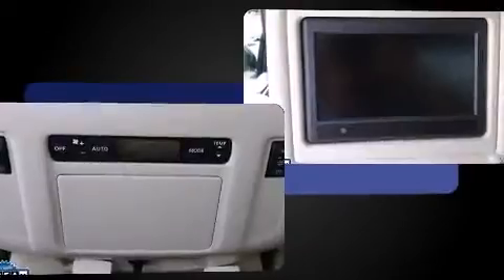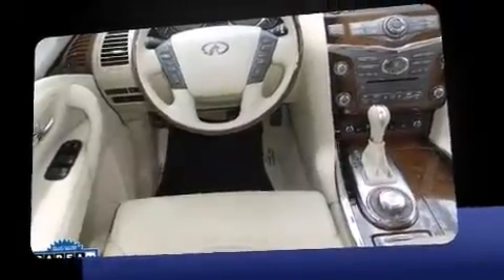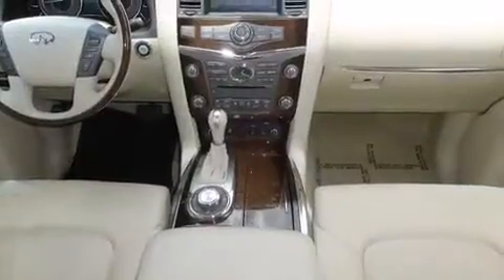A 5.6-liter V8 engine pairs with a sophisticated 7-speed automatic transmission, and load-leveling rear suspension maintains a comfortable ride. Four-wheel drive allows you to go places you've only imagined.